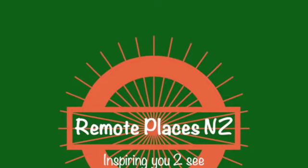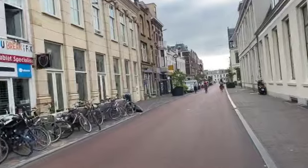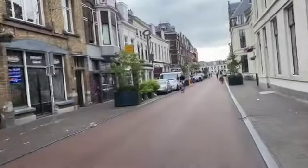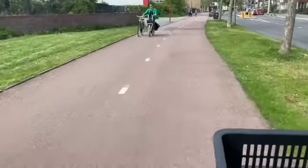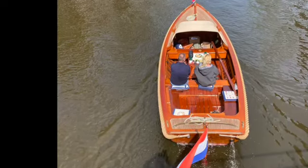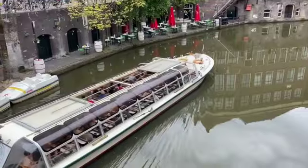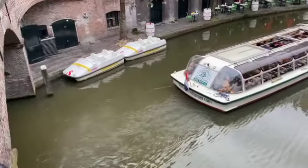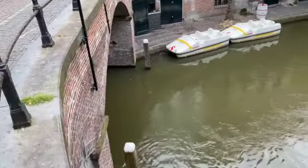We trust you enjoyed your viewing of this very different Remote Places New Zealand video, one of our Europe series. Getting out of your car and onto a bike slows you down and you see, experience, and enjoy the area you are travelling through much more. To receive notifications of future videos, please subscribe and ring the bell. Thank you — Dudley Moore at Remote Places NZ.